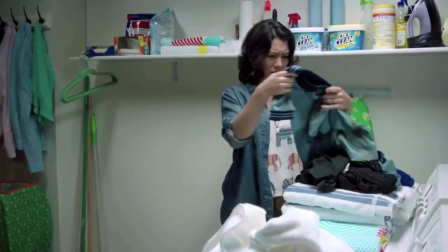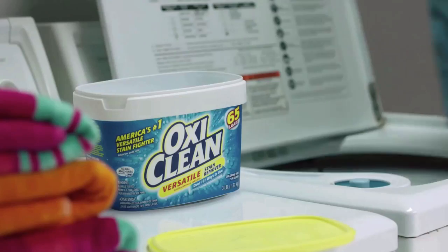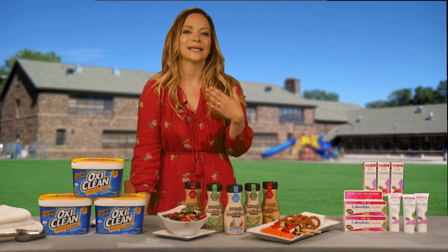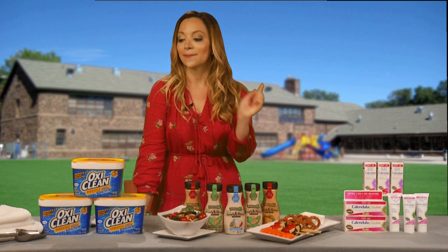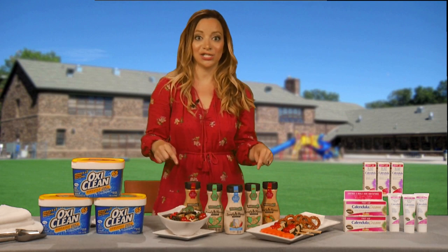That saves me time, that saves me money, and that saves the kids' clothes that they had to have before the start of the school year. It harnesses the power of oxygen to be really tough on stubborn stains like perspiration, grease, dirt — stains you're typically going to find in the household with little kids. So this is a must for your laundry room, and now I'm going to take you over to the kitchen.